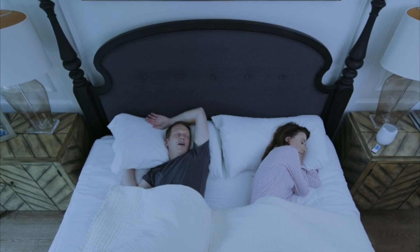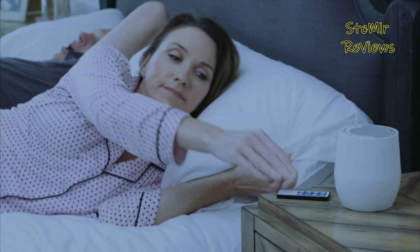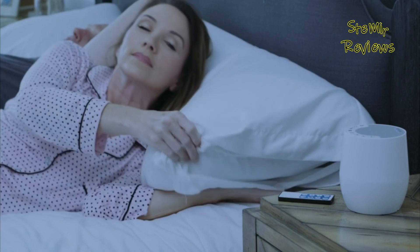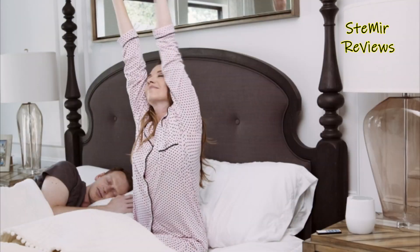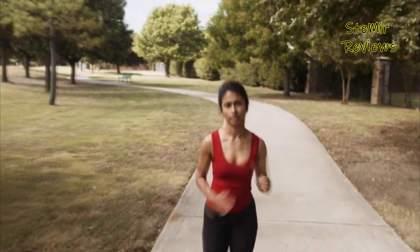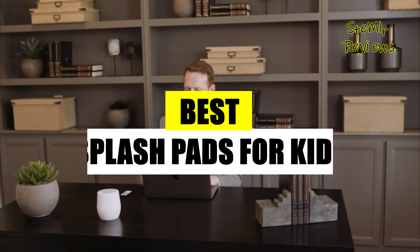White noise machines are compact electronic devices designed to create a soothing background sound, often resembling a gentle static or the soft hum of a fan. These devices have gained immense popularity for their ability to mask disruptive noises and promote relaxation, sleep, and concentration. White noise machines work by emitting a consistent sound that drowns out sudden, distracting noises in the environment.